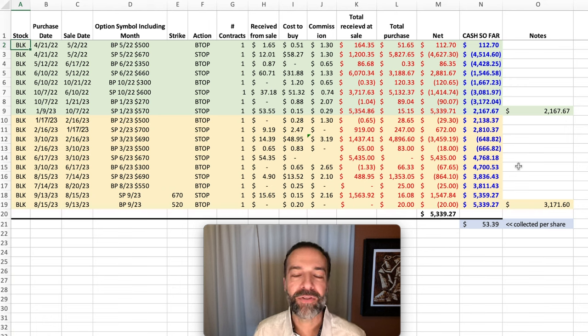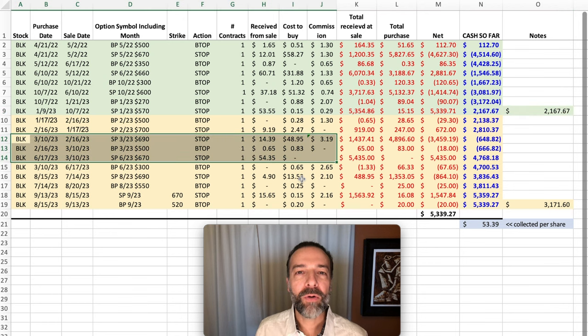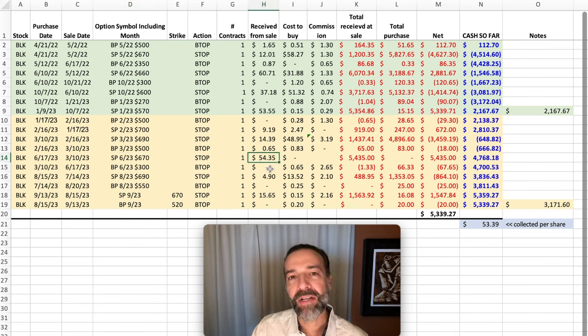Here you see the option trades we've done in BLK over the past several years. The green shaded area is the year before last and the yellow is last year. Notice that the year before last, we pocketed just over $2,100 as a result of selling options in BLK. Last year, we pocketed over $3,100. I want to focus on what happened in the gray shaded area. Back on February 16th, we had sold the March $690 cash-secured put option. Well, BLK went against us, so when it came time to roll that option, although we had been paid $14 per share to sell it, buying it back cost us over $48 per share. We bought that $690 put back to close it out, rolled the strike price down $20 to $670 per share, and went out to June — three months out — still getting a nice credit of $54.35 for that June option, which was $20 lower than the option we bought back.